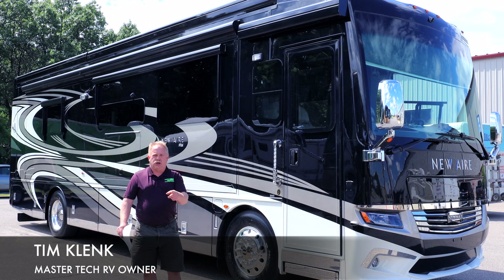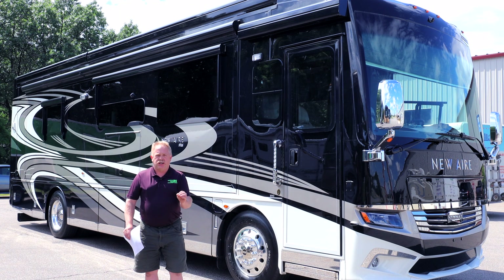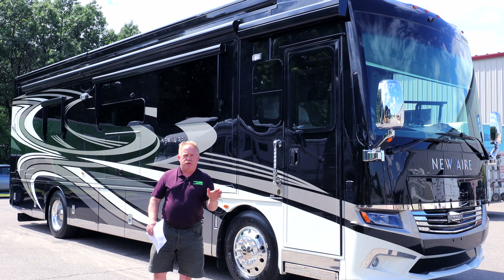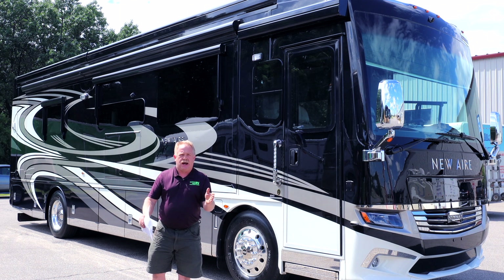Hello guys, I'm Tim Klank and I told you it was coming. This is the ultimate lithium package in a recreational vehicle. We developed it here at MasterTech, America's number one bumper-to-bumper service collision and renovation center, now doing lithium packages — we're going on seven years now.